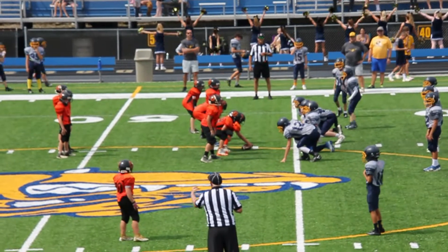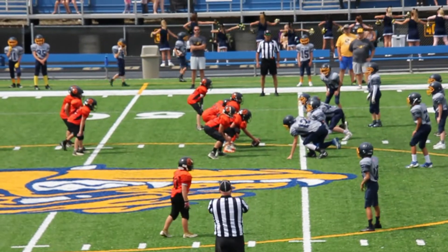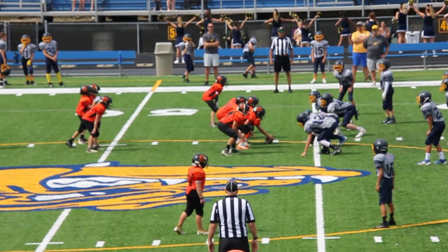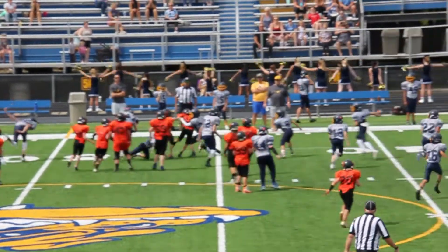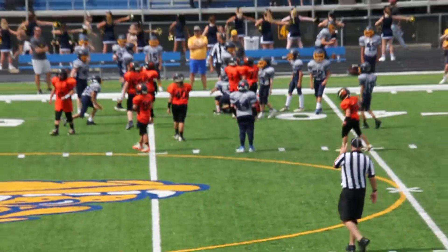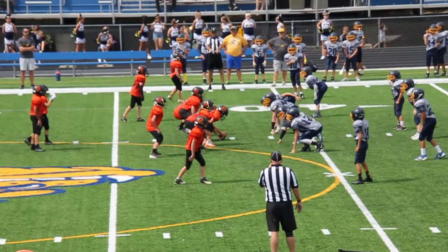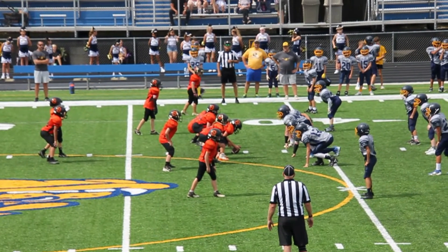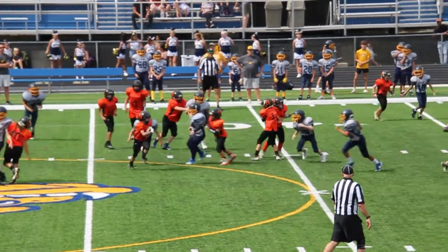First down for North Olmstead, start of the second quarter. I got Olmstead Falls at seven, nothing for North Olmstead yet. Yusef picking up a few. Second down and six for North Olmstead Orange, coached by Mike Flick and Kurt Tasson.